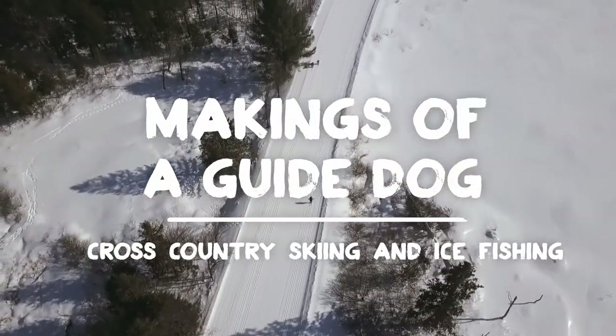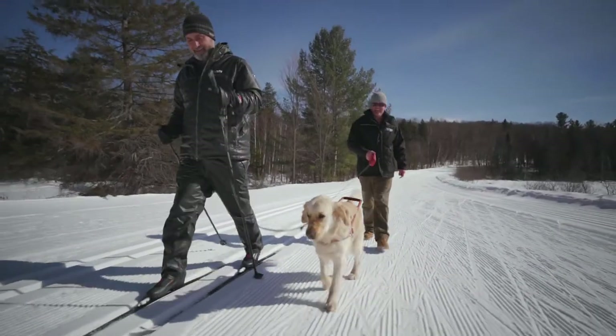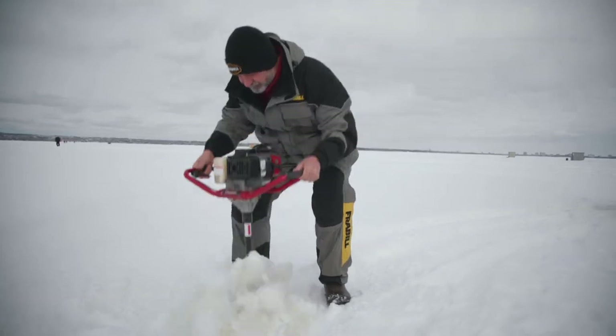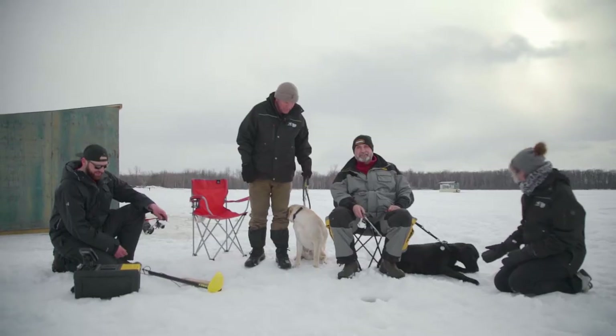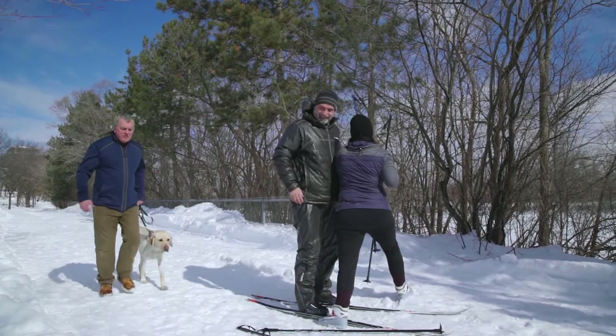Welcome back to Makings of a Guide Dog. In this episode, I'll first be taking CNIB Guide Dog Trainees cross-country skiing, and then ice fishing — two of my favorite outdoor winter activities. I'm meeting up with Andrew on the frozen banks of the Rideau River.